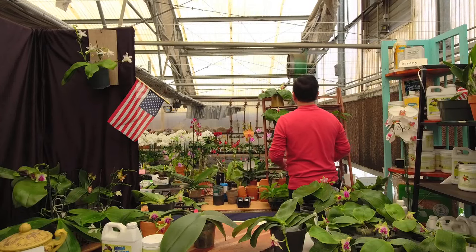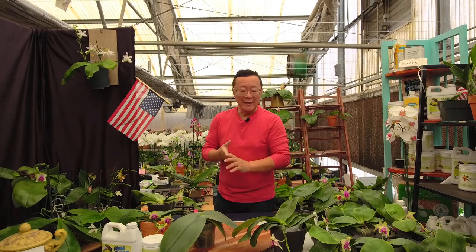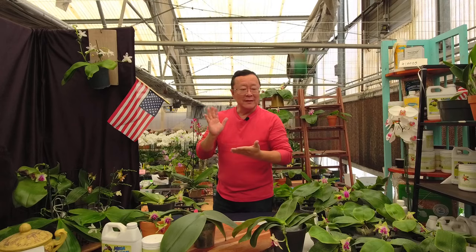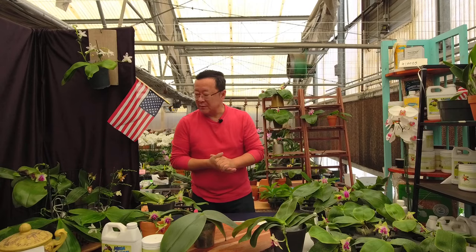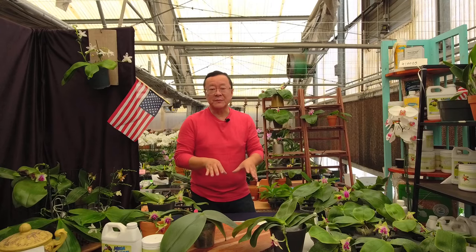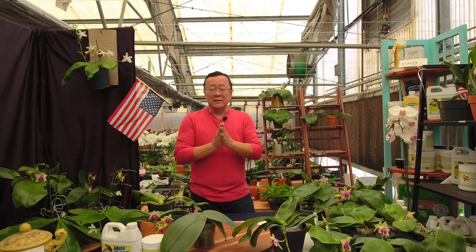Hello everybody, thank you for your concern — I'm okay, just had a little procedure and got a nice day off yesterday at Jamie's place: no internet, not on social media, just relaxed. I changed the topic a little bit; initially we were going to talk about the novelty Phalaenopsis species and hybrids, but the more I gathered the prints, I thought we should just focus on this species alone.